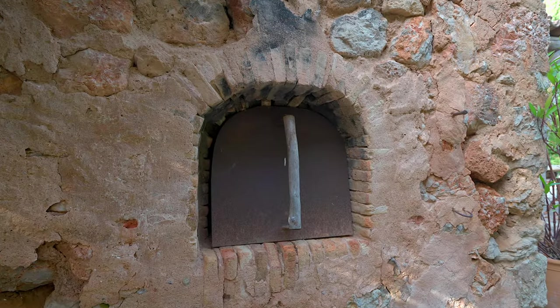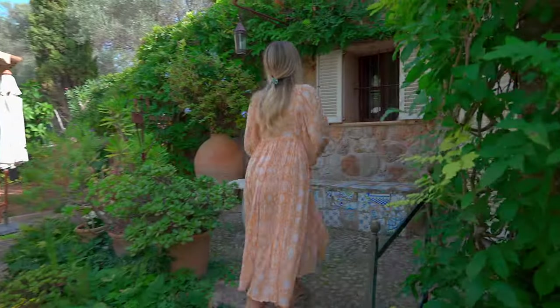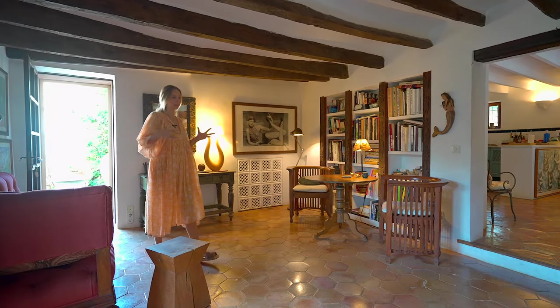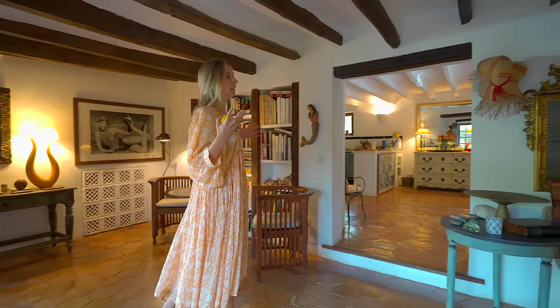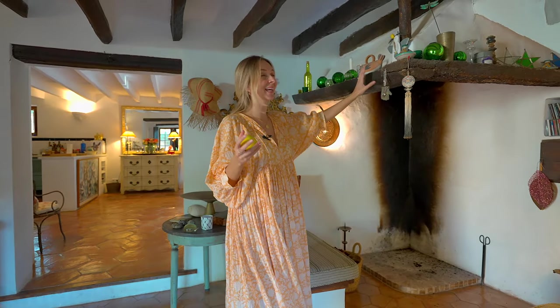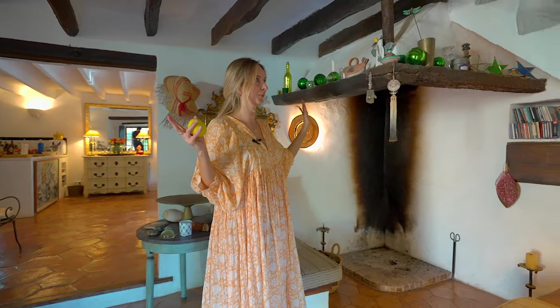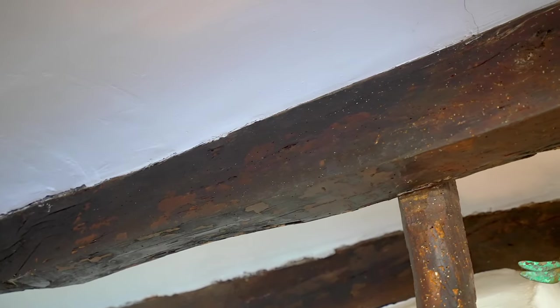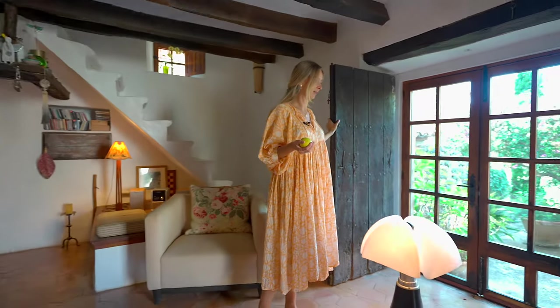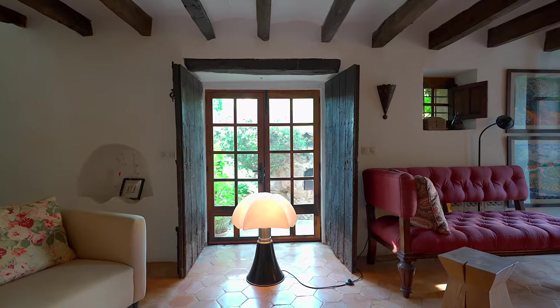Now let's go have a look inside the main house. Here we are — this is kind of the reception area, the first space you enter, and you are immediately welcomed by tons of character features. This house is 400 years old, and many features like the beams, this old Mallorquin chimney, and the doors have all been here since day one. You can really tell, and it just adds so much character to the house.